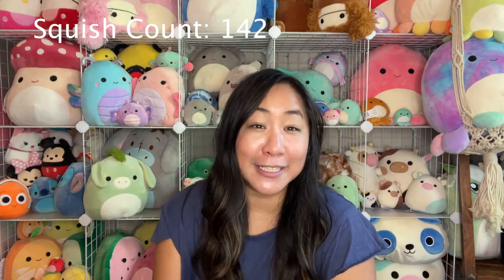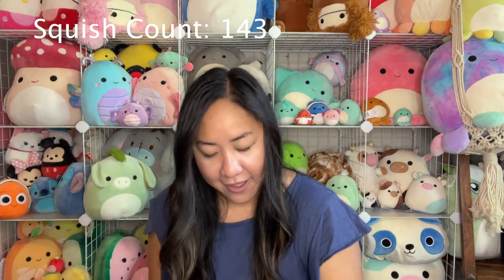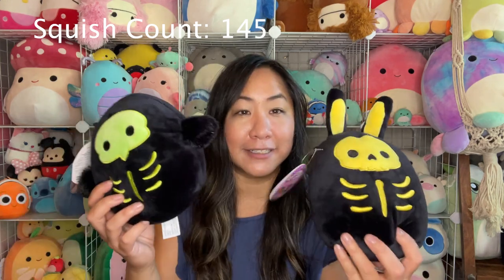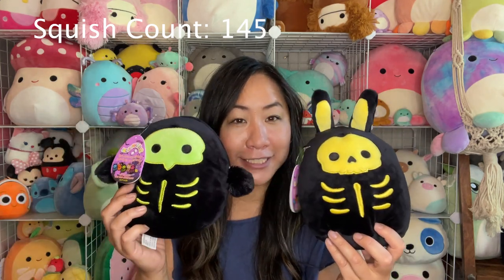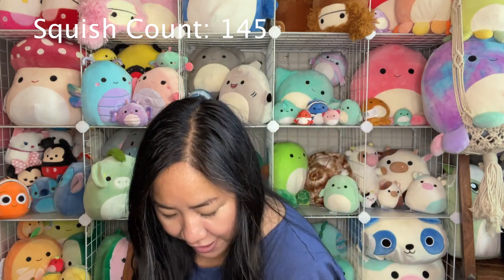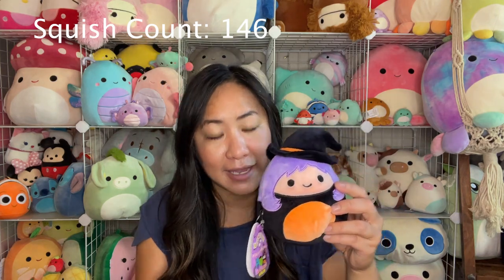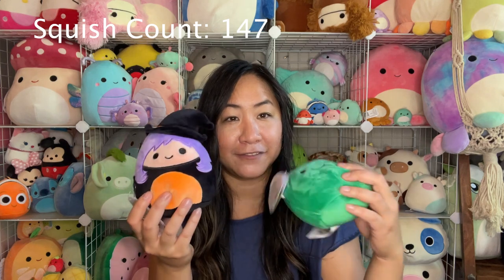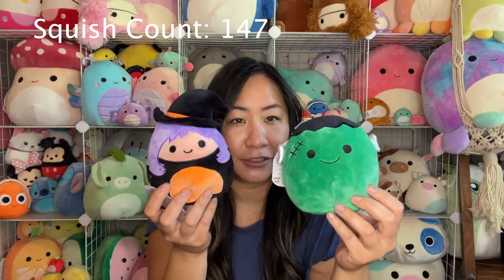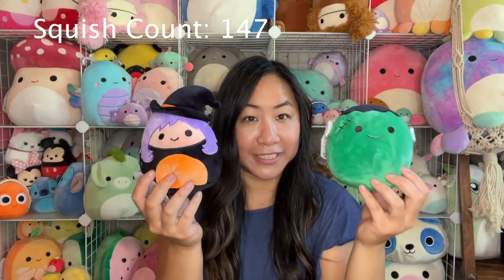My next ones up are Mexican exclusives. I have Austin and Maritza — they're avocados, and I got these ones at Hot Topic. And then I have Arturo the watermelon and I have Roberto — he is a luchador. And then of course the cactus is Marcellus and he's in disguise with his mustache. These are my cute little Mexican Squishmallows.